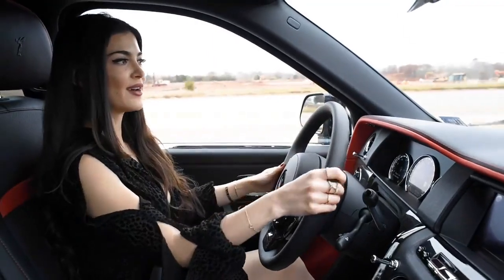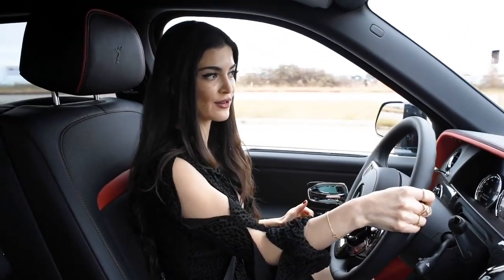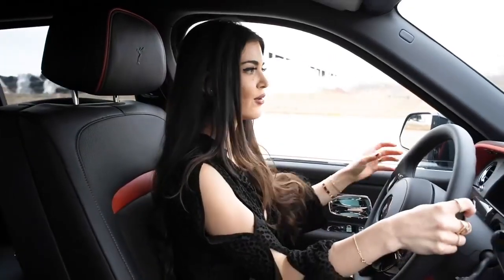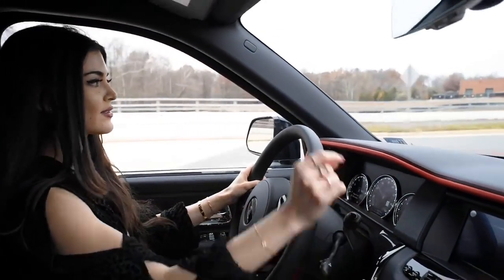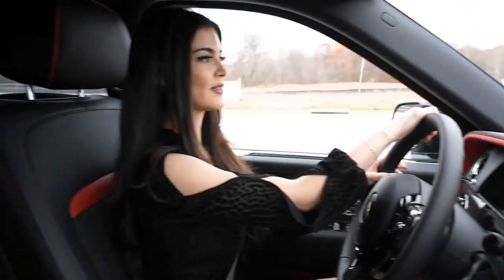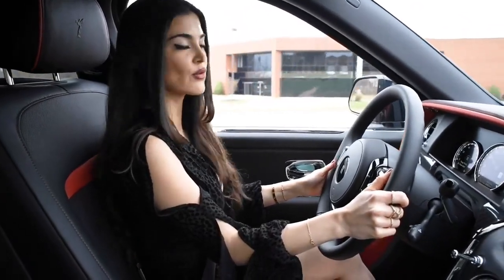We are driving the Cullinan Black Badge right now — it is a more dynamic car. It definitely has more horsepower and torque than the regular Cullinan, and it also has a sportier ride. It's a lighter car overall. We do have the sport mode here, which is called Low — it's a button on the transmission. It does feel very sporty; it has a V12 engine with a lot of power — 600 horsepower.